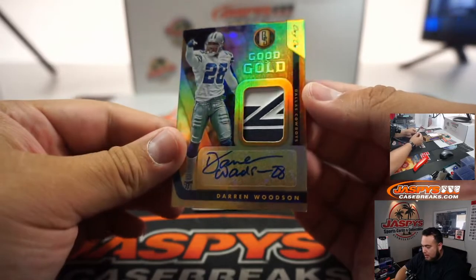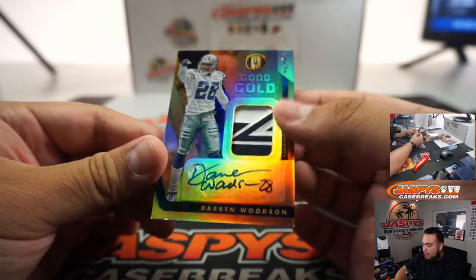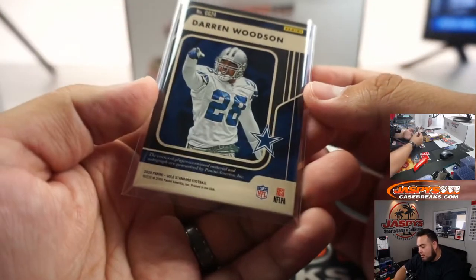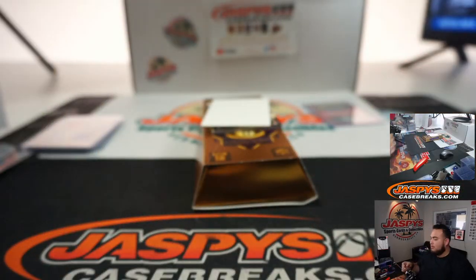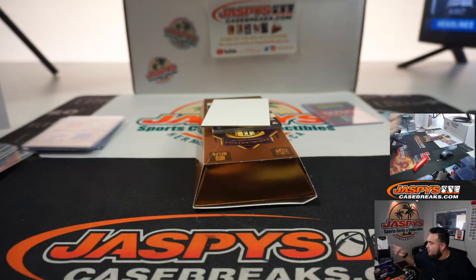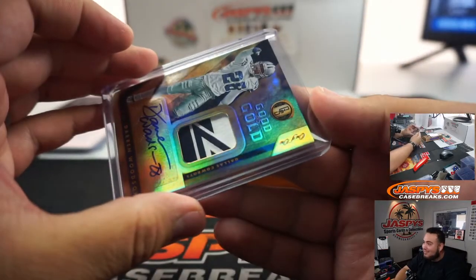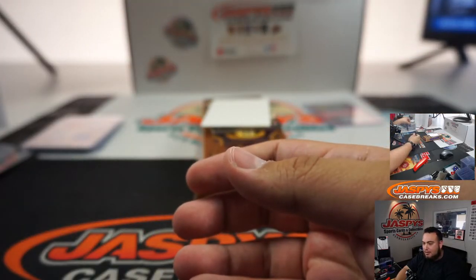Darren Woodson — and it is a one-of-one, Darren Woodson patch auto! This isn't the Woodson I'm thinking about with problems, is it? I think so, I think it is. There was a certain generation of Cowboys — one of one. There you go, Cowboys — that's Daniel, because of the star there too.